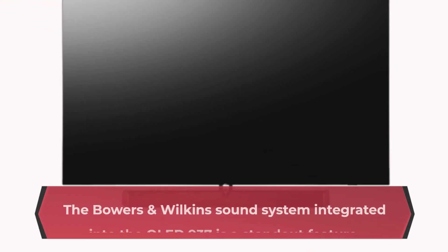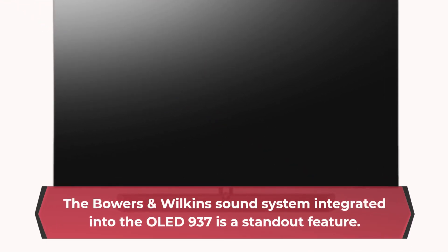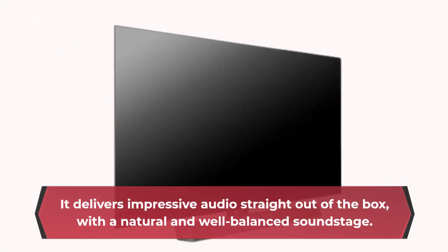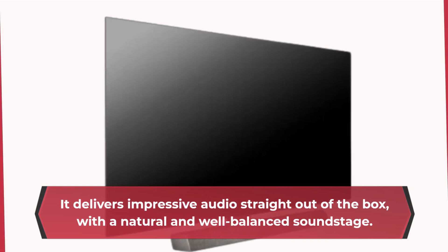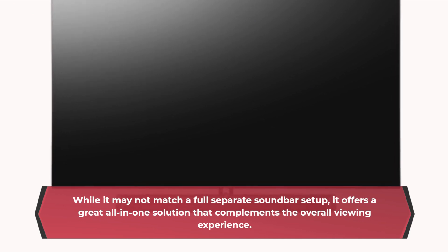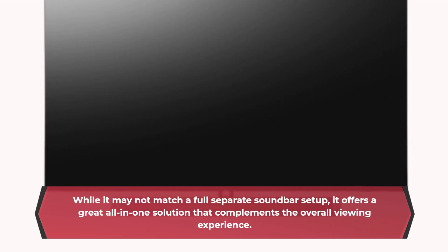The Bowers & Wilkins sound system integrated into the OLED 937 is a standout feature. It delivers impressive audio straight out of the box, with a natural and well-balanced soundstage. While it may not match a full separate soundbar setup, it offers a great all-in-one solution that complements the overall viewing experience.